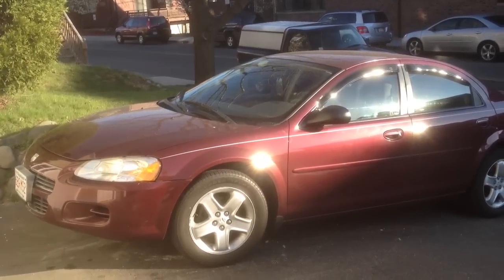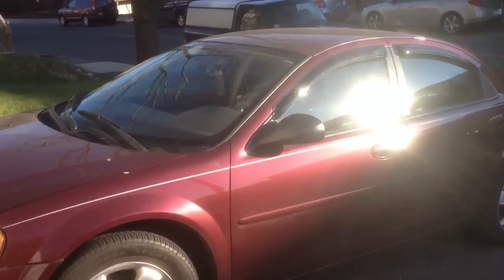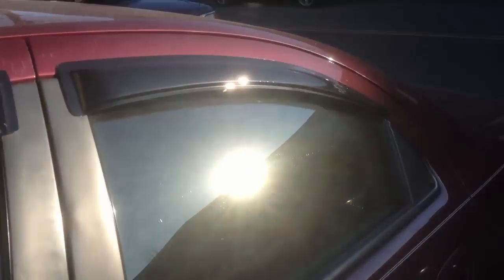Hey guys, this is my 2002 Dodge Stratus. I'm going to show you the do's and don'ts about the Dodge. A couple of good things about the Dodge is I'm going to bring you inside the interior.